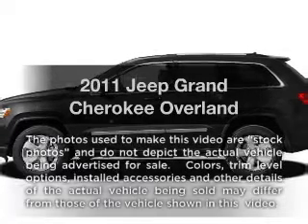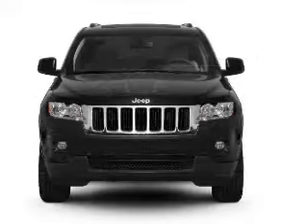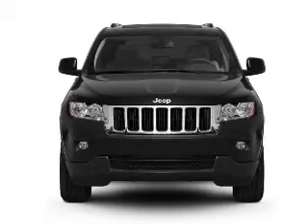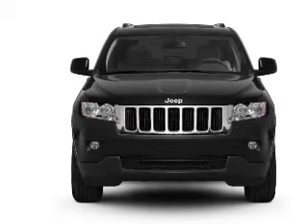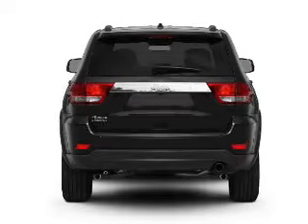Introducing the 2011 Jeep Grand Cherokee — this is the set of wheels you've been looking for. With a powerful 8-cylinder engine that responds smoothly to its 5-speed automatic transmission, you will appreciate the safety feature of anti-lock brakes.